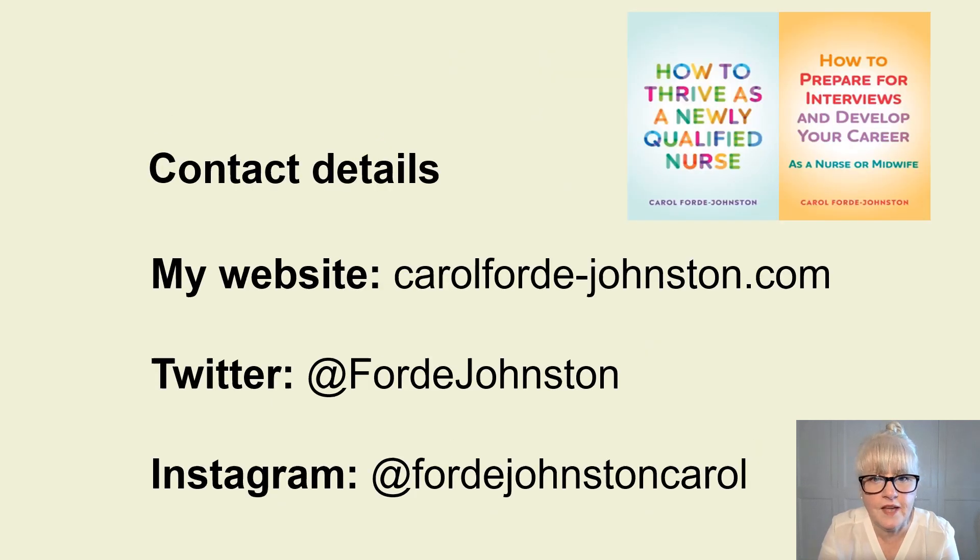We're at the end now, so I hope those six tips help you. If you've got any questions or comments, let us know how you're getting on. You can contact me on my website, Twitter, or Instagram. Take your time, access support if you need it, and good luck during your first year and for the rest of your career.